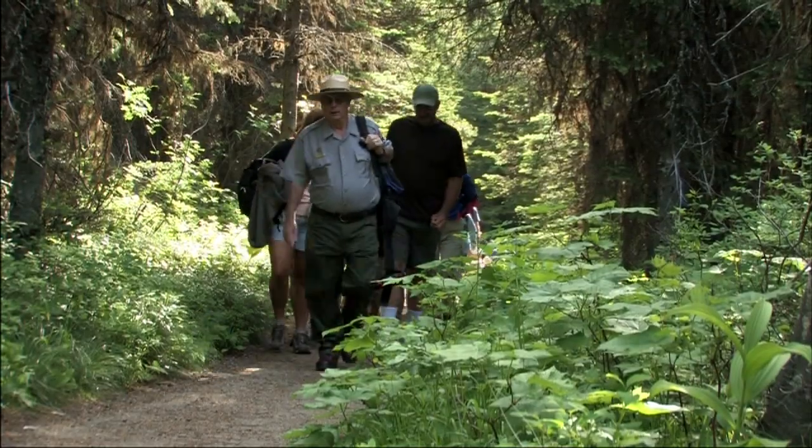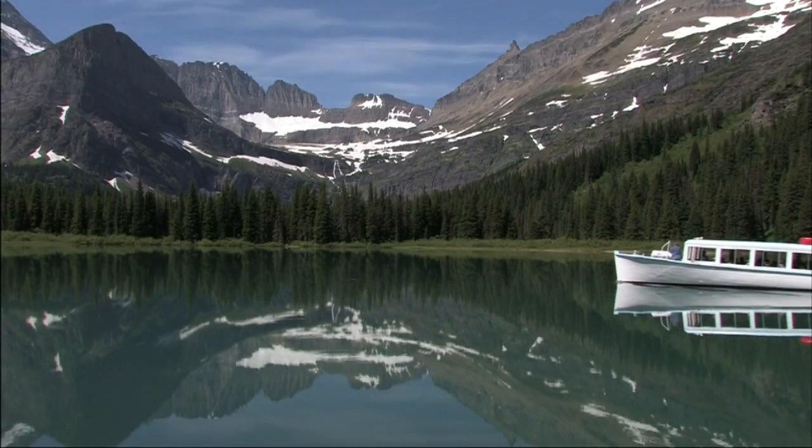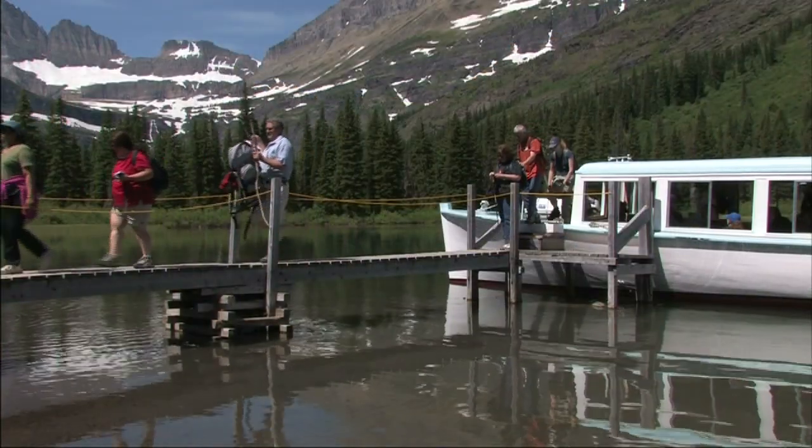On the far shore, take a brisk 400-yard walk to Lake Josephine, where you board the Morning Eagle. The Morning Eagle takes you into the heart of one of the most spectacular valleys in America — it's a hiker's paradise.